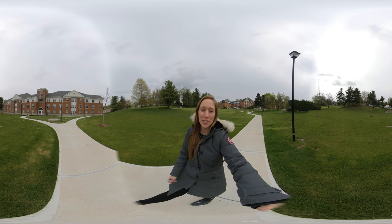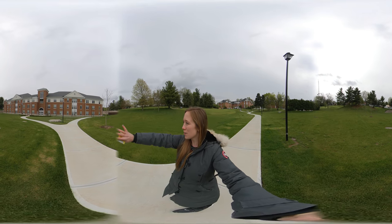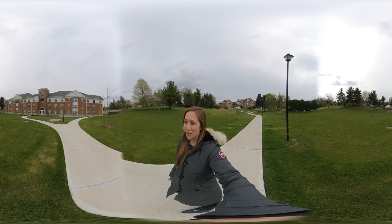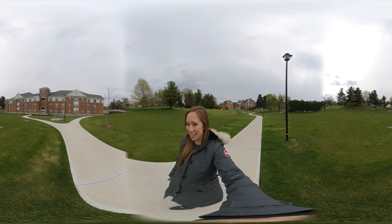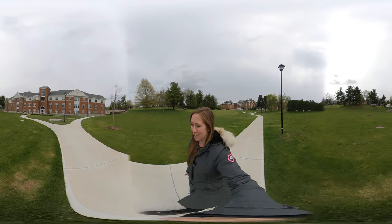Hey everybody, this is Ann Evans from the Center College admission office again. We are standing in front of Northside Residence Hall right now. This is our newest residence hall — it opened in the fall of 2019. It holds about 173 students. Let's go check it out.